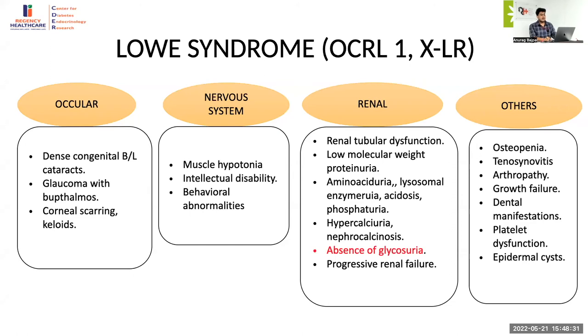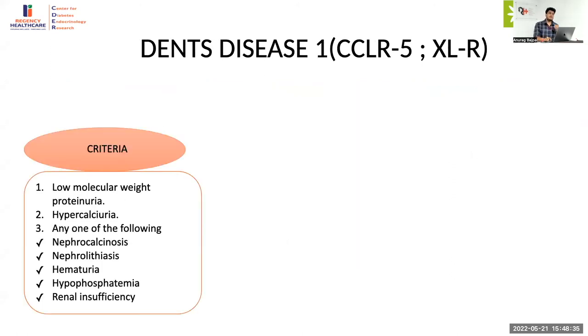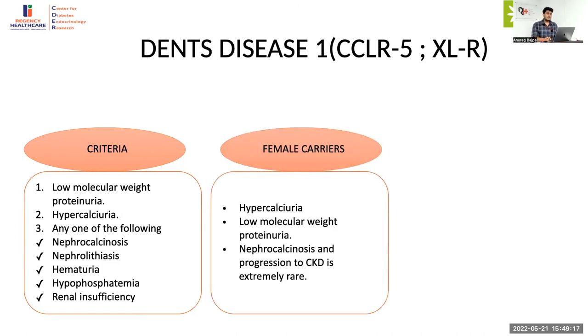The next important condition to identify in proximal renal tubular dysfunction is Dent disease — an X-linked recessive disease characterized by mutation in the CLCN5 gene. It is diagnosed based on three criteria: low molecular weight proteinuria along with hypercalciuria, plus any one of the following — nephrocalcinosis, nephrolithiasis, hematuria, hypophosphatemia, and renal insufficiency. This goes very close to our diagnosis because we already have two features. Being a proximal RTA, we will definitely have low molecular weight proteinuria. The one thing going against is glycosuria, which is actually very rare in Dent disease.